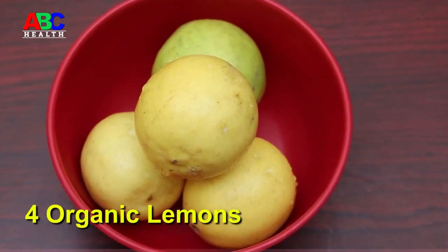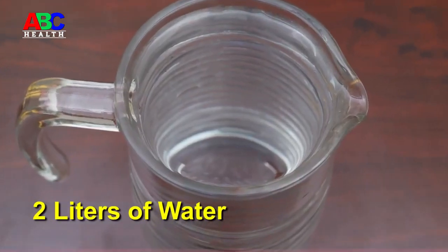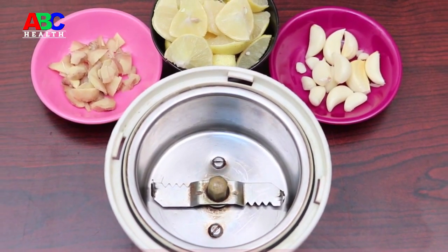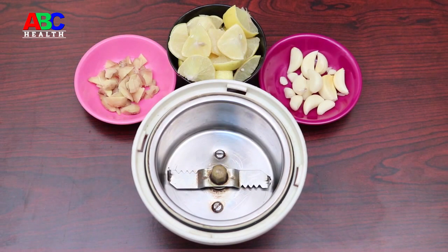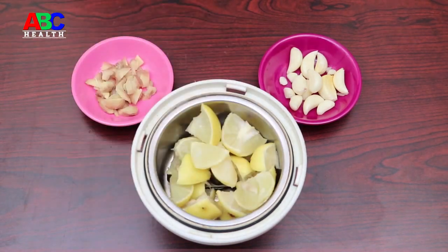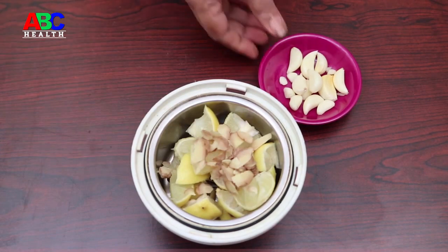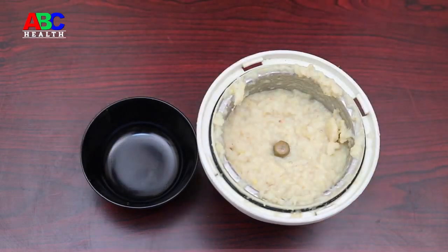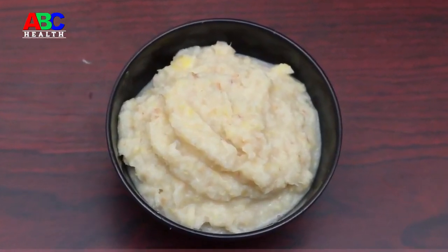The remedy that addresses cholesterol, diabetes and fat. Ingredients: 4 organic lemons, 1 ginger root, 4 heads of garlic, 2 litres of water. Method: Wash the lemons well and cut them into small pieces. Peel all cloves of garlic. Put the lemon, garlic and ginger into a blender and mix until a good texture is achieved.